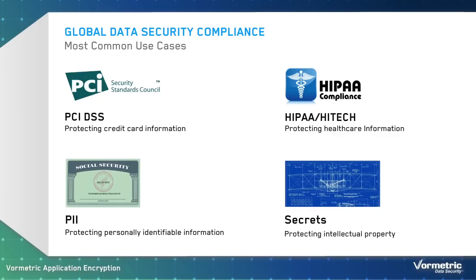VorMetric Data Security Platform features VorMetric Application Encryption, which enables organizations to secure sensitive data in fields or columns in any database, including IBM DB2, Microsoft SQL Server, MySQL, NoSQL, Oracle, and Sybase. VorMetric Application Encryption is often employed for compliance, especially for protecting credit cards, medical records, personal information, and intellectual property.